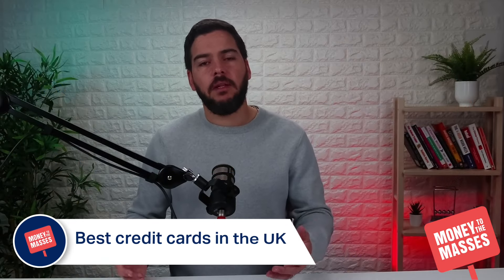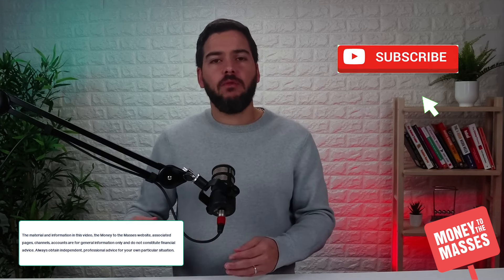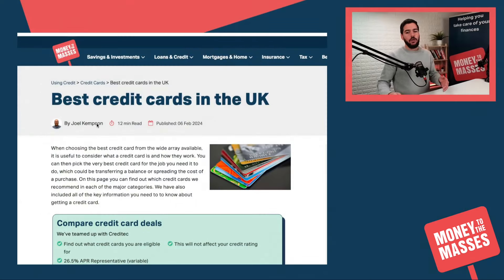In this video I'm going to be talking about the best credit card deals in the UK right now. If you find this useful make sure you hit that like button and subscribe to the channel because I do these updates regularly and the deals do change from time to time. I'm going to jump straight over to the Money to the Masses website and talk you through some of the best deals on the site. There's an article here — the best credit cards in the UK — and we'll put a link in the notes of this video so you can look at it in your own time.